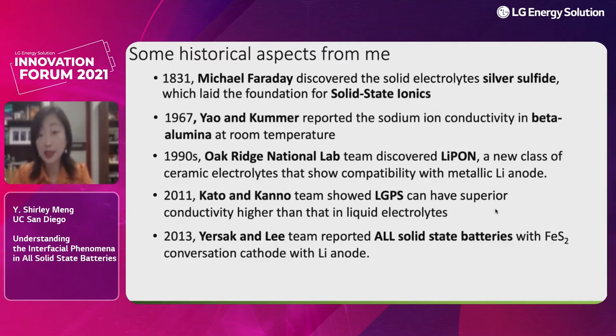In the 1990s, Oak Ridge National Lab discovered and synthesized LiPON — one of the first electrolytes showing total compatibility with metallic lithium anodes. LiPON was at some stage commercialized to enable lithium metal anodes, and more than 10,000 cycles were demonstrated. In 2011, Kato and Kanno's Japanese team showed that LGPS can have ionic conductivities superior to liquid electrolytes. Then in 2013, I was totally impressed by a paper from the University of Colorado Boulder led by Professor So-Hee Lee's team.